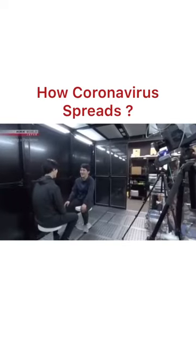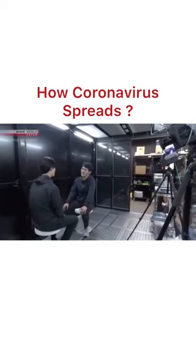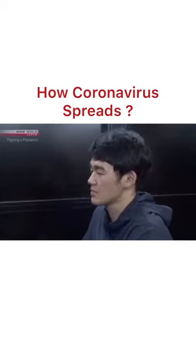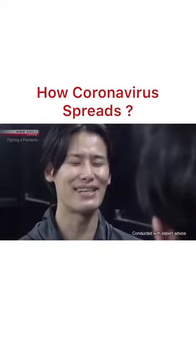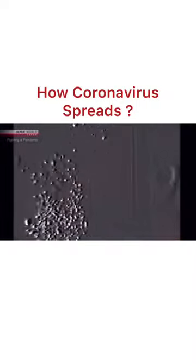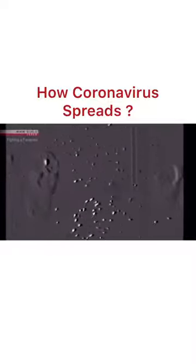We're learning that sneezing isn't the only source of these droplets. The same experiment was run on a close-range conversation. People generate a lot of micro droplets when they talk loudly. The droplets between the two people stay where they are — they don't drift away.